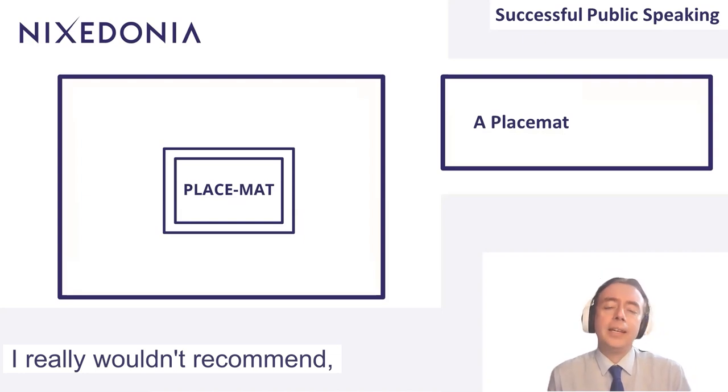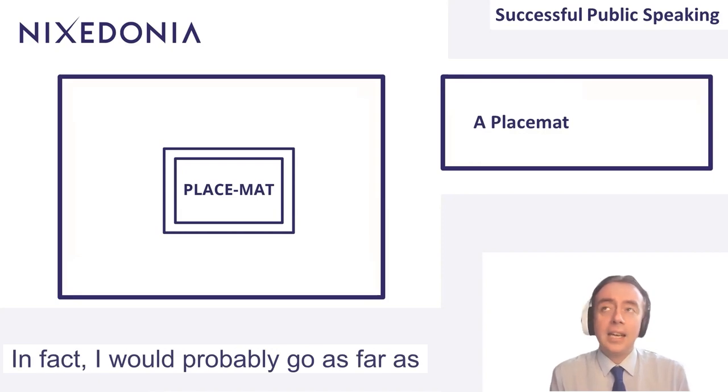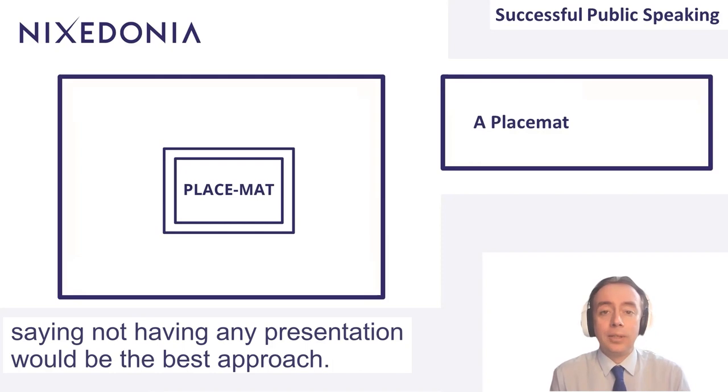I really wouldn't recommend, when you're doing public speaking, using PowerPoint at all. In fact, I would probably go as far as saying not having any presentation would be the best approach.